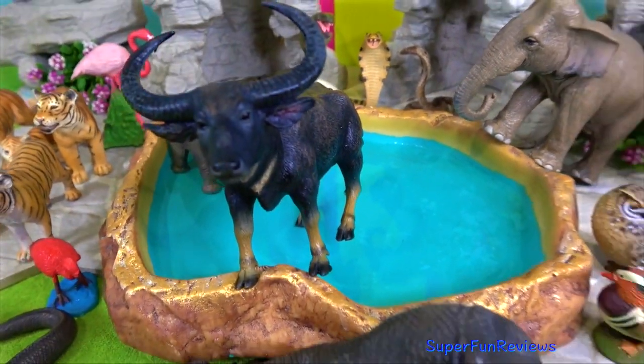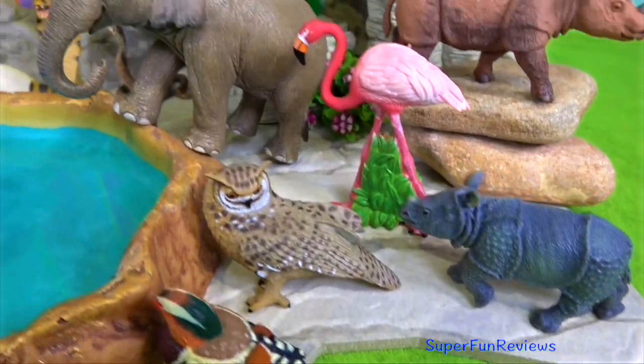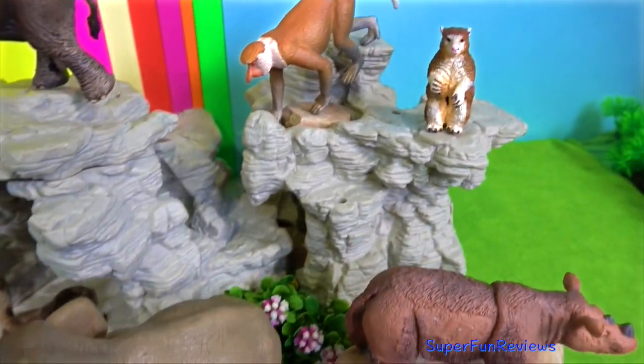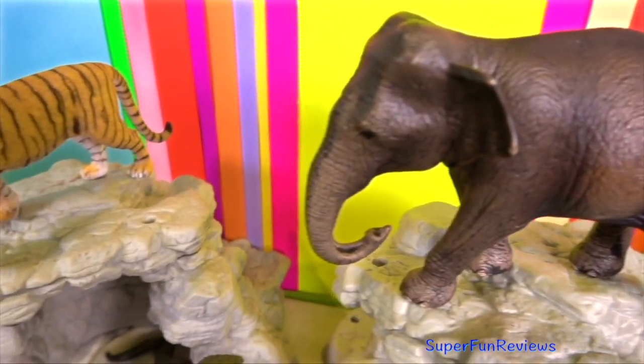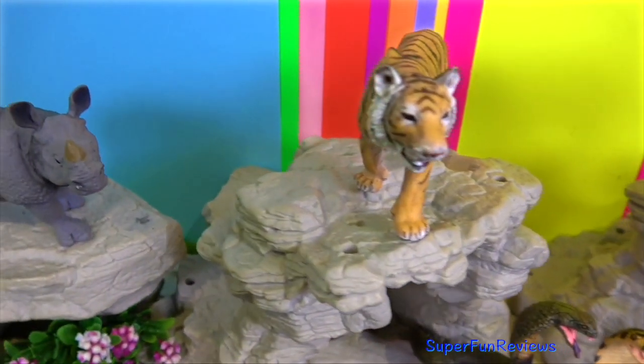Indonesia is a very special place for wildlife. They have two kinds of rhinos, tigers, orangutans, elephants, wild pigs, deer, gibbons, proboscis monkeys and other primates, and the smallest of the bears, the sun bear.